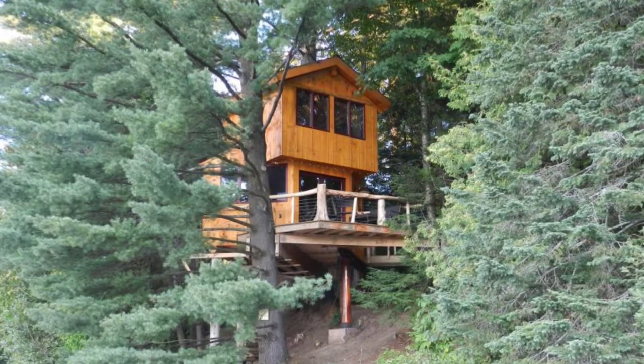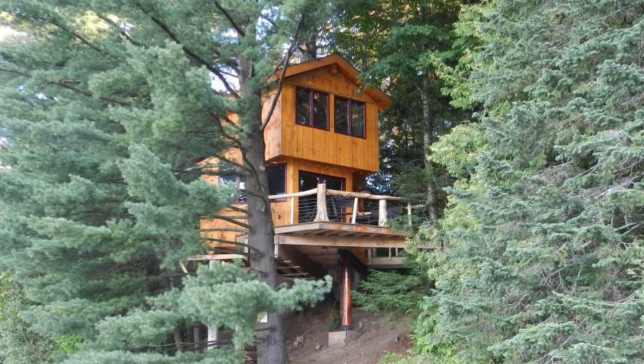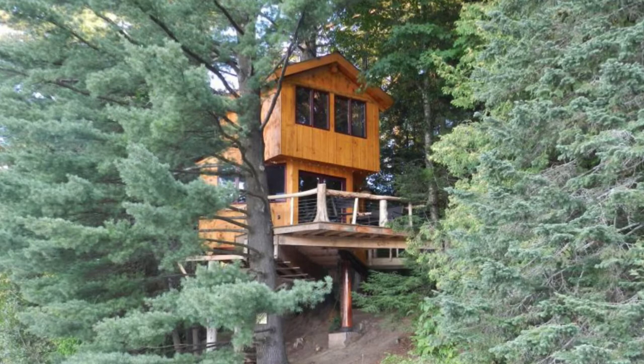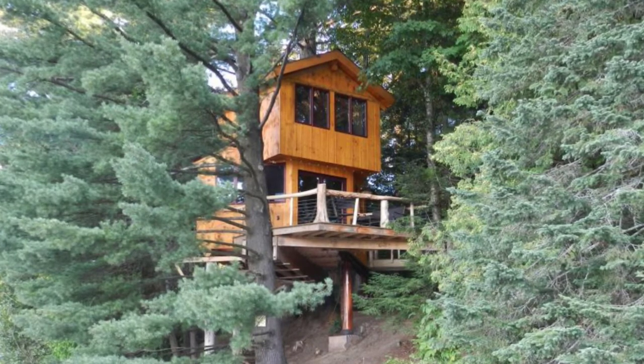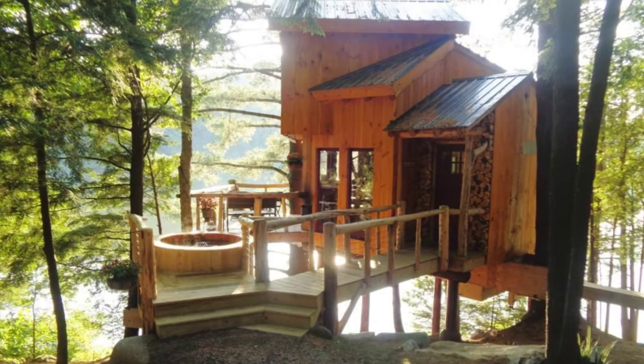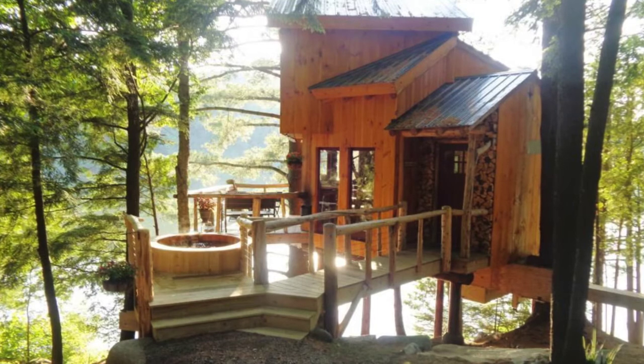Good day and welcome back to another episode of Hygge House. Today we're going to talk about this tree cabin on Walker Pond in Vermont, United States. This treehouse cabin goes to show that treehouses are no longer just for kids. The cozy treehouse retreat is located in Coventry, Vermont, United States.